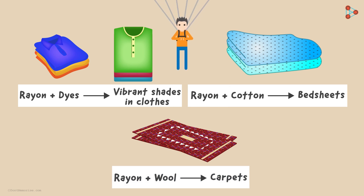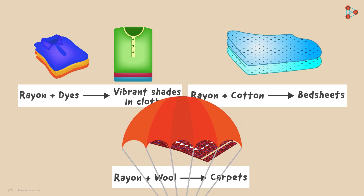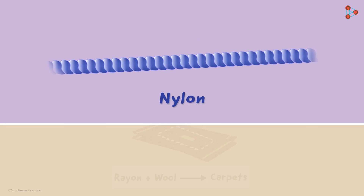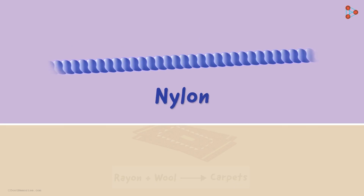Now you may be wondering if we can use rayon to make some tough material that has great strength. Well, tensile strength is not the property of rayon. In fact, it is best exhibited by the fibre nylon. But to study it, you will have to watch our next video.